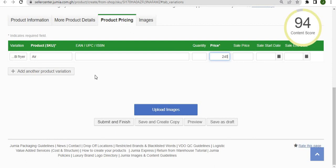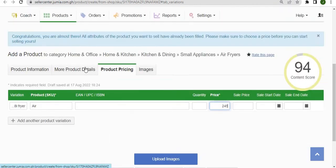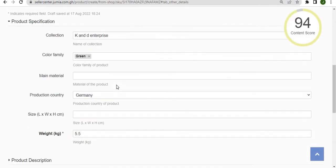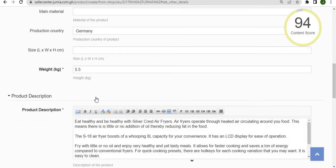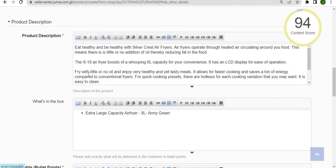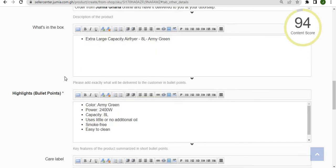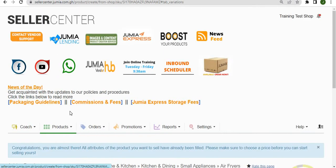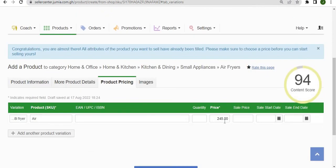If you want to make any changes to the product details, you can do so by clicking on 'more product details' and editing any information in the product description to fit your needs. But if you choose not to change anything, simply set your product SKU and price.